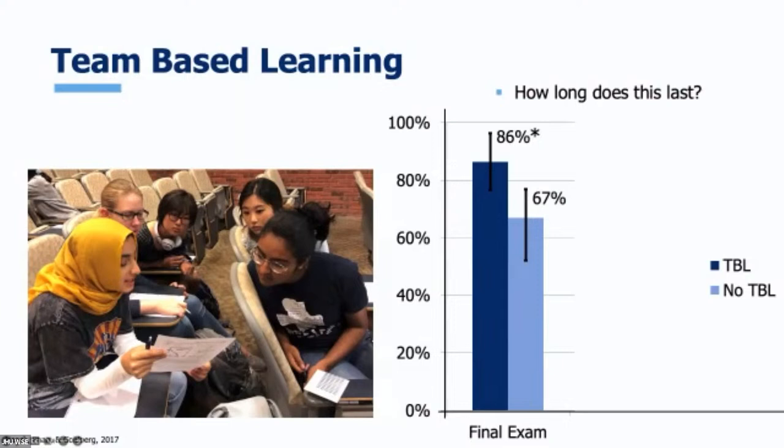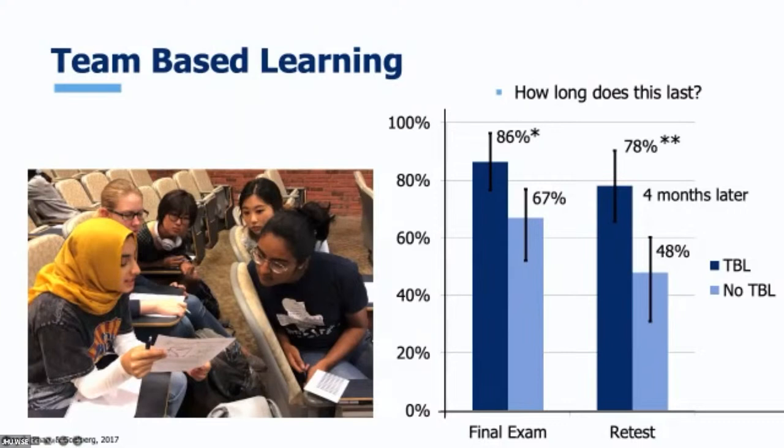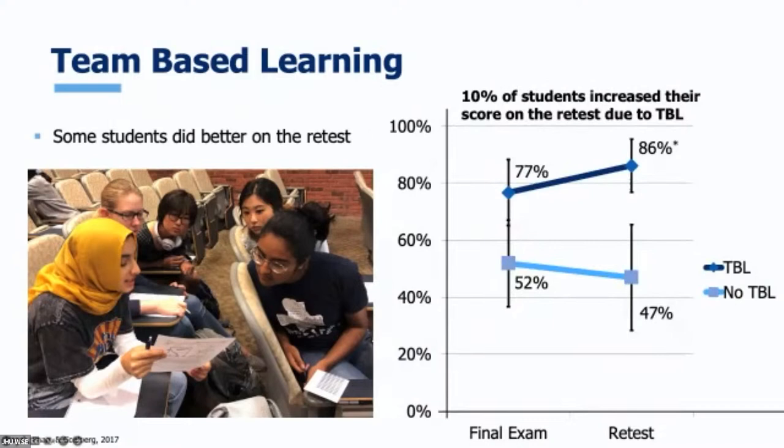We got IRB approval and went back to Shree Sarma's class in the spring and said, 'Hey, want to take your biochemistry test again for a pizza at the end?' — and they all said sure. Scores went down a little but not really in the team-based learning material; they went down a lot in material that hadn't been done with team-based learning. Students said, 'When I sit and argue with my classmates, I really remember it.' And students who did better on the retest only did better in the part with team-based learning. This made us want to do everything with team-based learning after that.